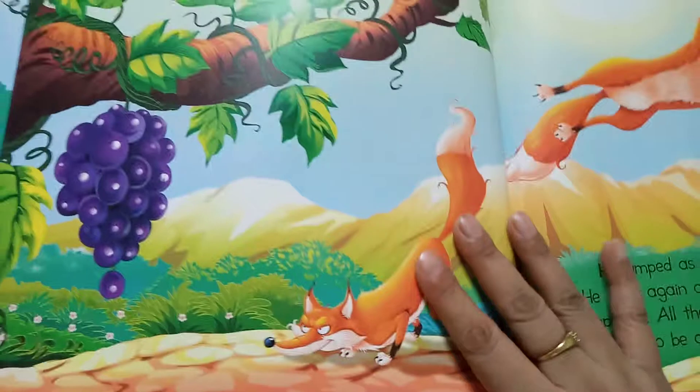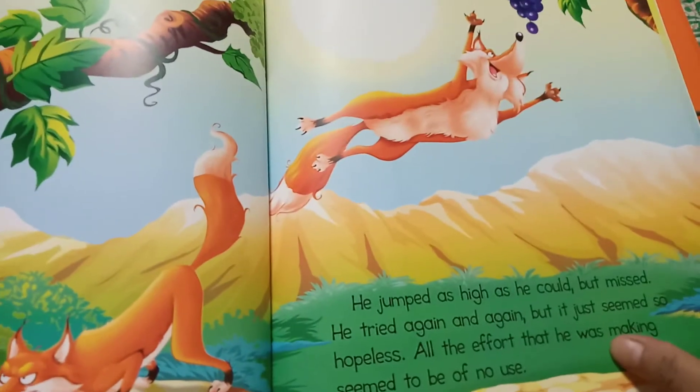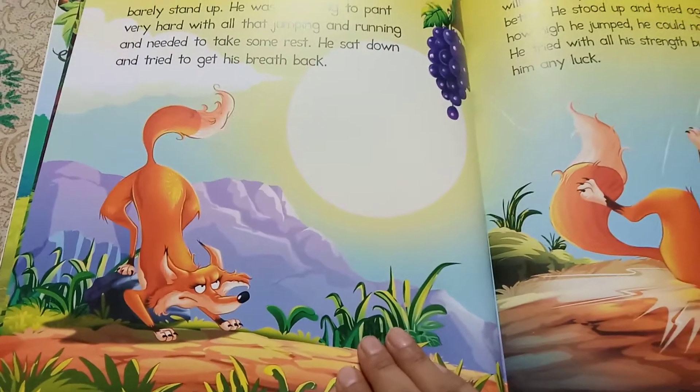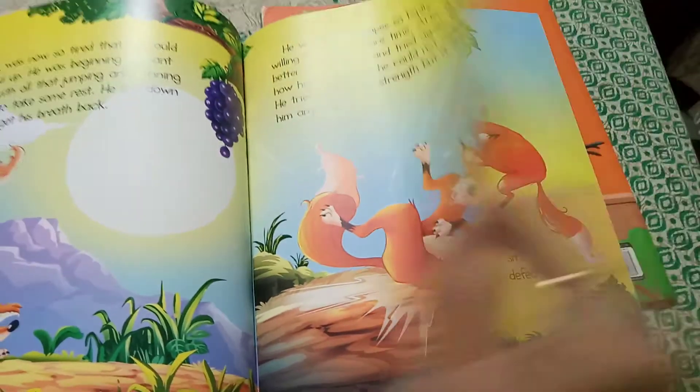Whatever your mother tongue is — Hindi or any other regional language — ap unko acche se samjha sakte hai ki exactly kya ho raha hai story mein (you can explain exactly what's happening in the story), and they'll find it interesting. See the illustrations, the color — the quality of the page is very good.